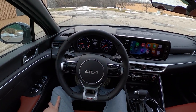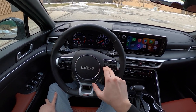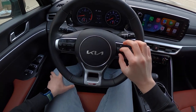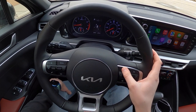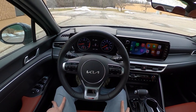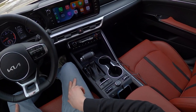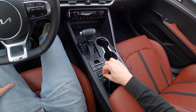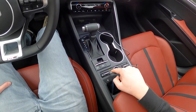We don't have a fully digital cluster, but that's okay. We have a display in the middle where you can see your speed, tire pressure, compass, attention level, and tons of other menus. I like to keep it on a digital speedo — it lets me know how fast I'm going. We also have heated seats and steering wheel in this K5 GT Line. We don't have cooled seats, but that's okay.